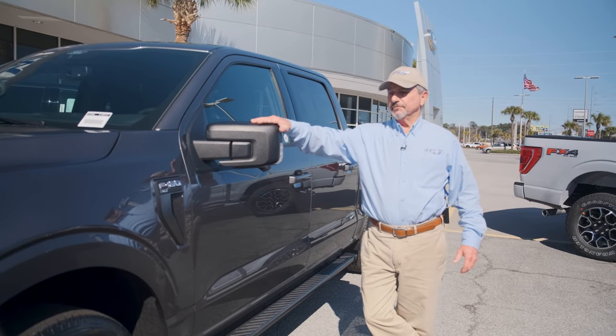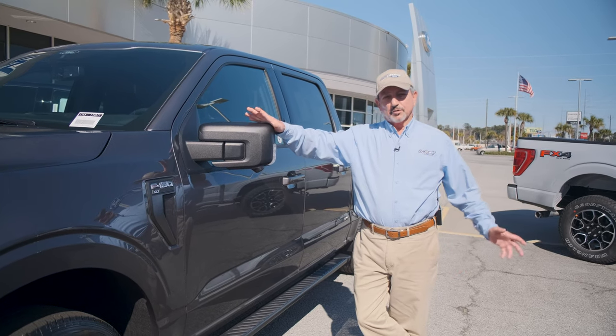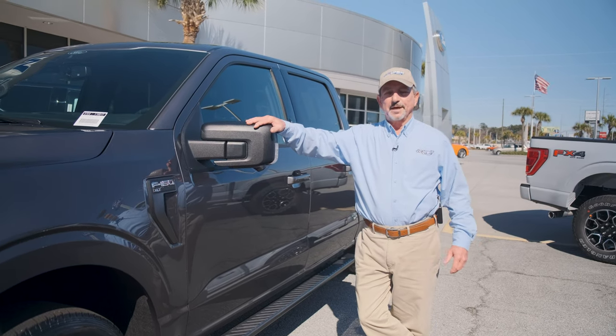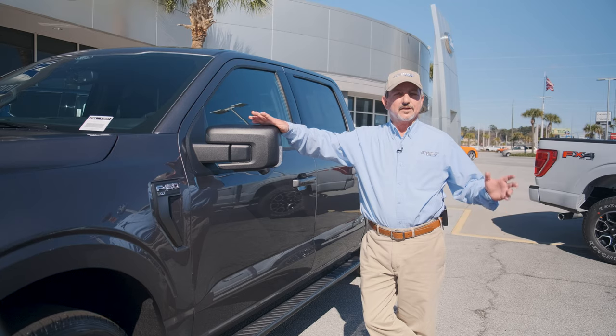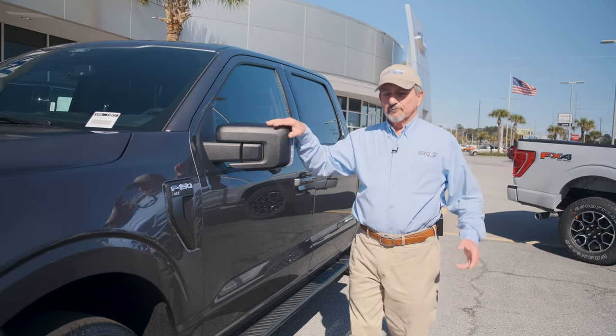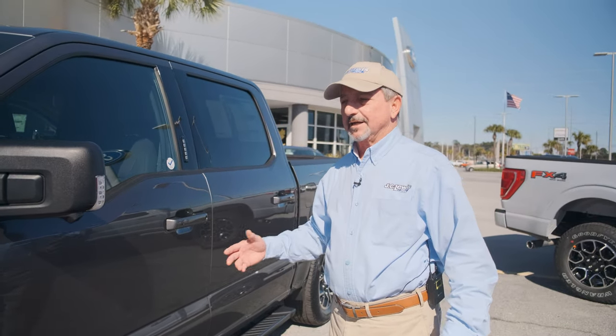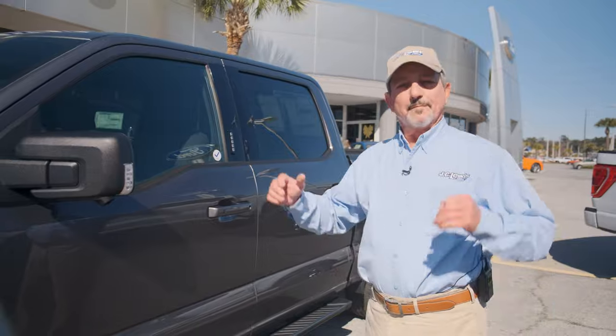Just the options, the features — she's real intelligent. I'm going to touch on a few of those basics today and show you why you need to come look at this truck. First off, she knows when I'm coming. When I've got the key fob in my pocket, she automatically lights up when I get close.